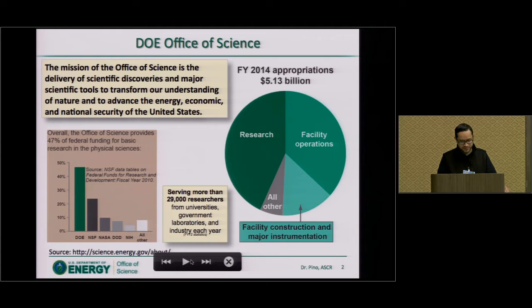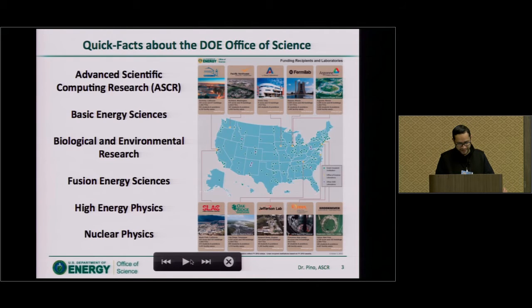We fund a lot of basic research. We're a mission-driven basic research funding organization within the DOE. Yearly, we fund approximately over 29,000 researchers in government laboratories, industry, and academia. Most of the funding in our office is directly spent for research and facility operations — and when I talk about facility operations, it means our scientific user facilities. Our office is split up into six different offices. I am part of the Advanced Scientific Computing Research Office, normally called ASCR.